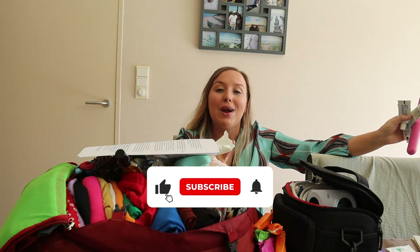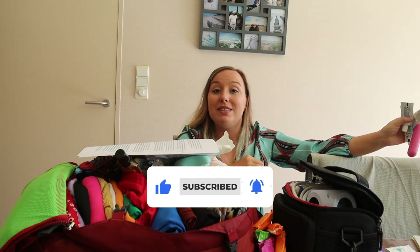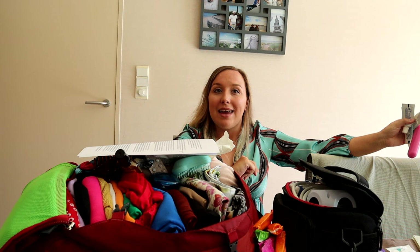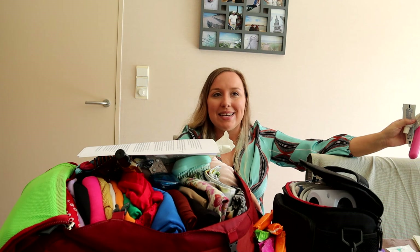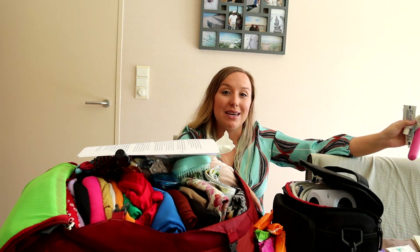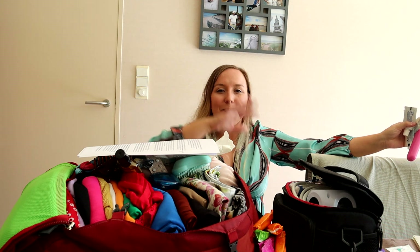Then definitely subscribe and hit the notification bell so you don't miss any of the videos. We will be visiting Sevilla, Córdoba, Granada, Málaga, and also probably the Pueblos Blancos — the white villages like Ronda. I'm so excited, I have been wanting to go there for so long, and I'm excited to take you guys with me. So I hope to see you in the next one. Bye!